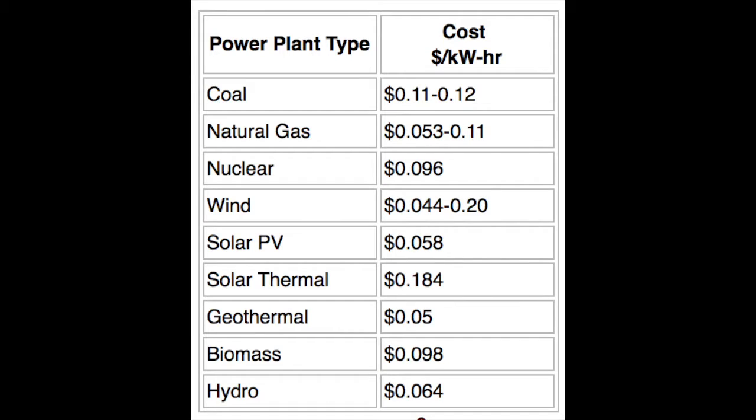To make it easier to compare the costs of different kinds of energy production, economists use levelized energy costs, which include all the costs such as initial capital, continuous operation, fuel, and maintenance, as well as the time to build power plants. This table shows the different costs per kilowatt-hour for each kind of power plant. Coal costs $0.11, but hydro only costs a little more than $0.06.